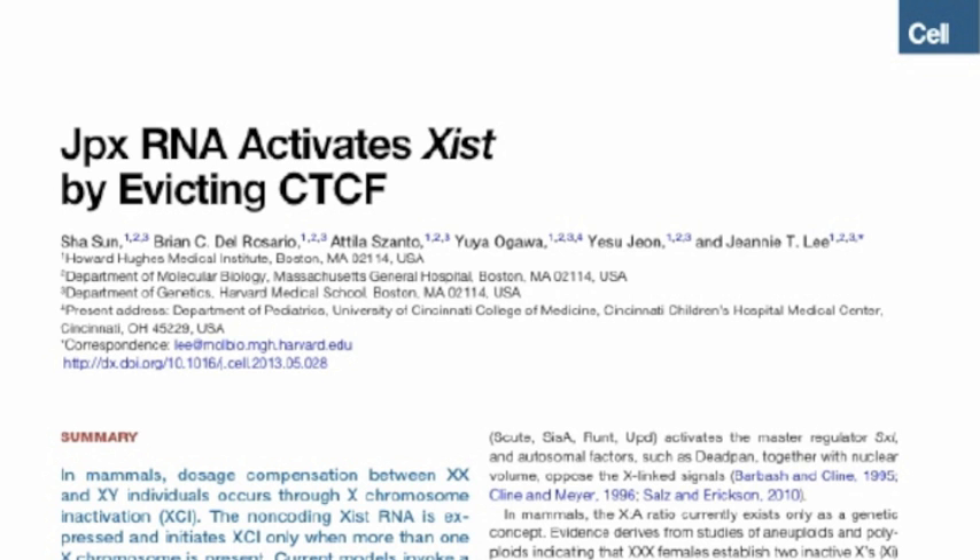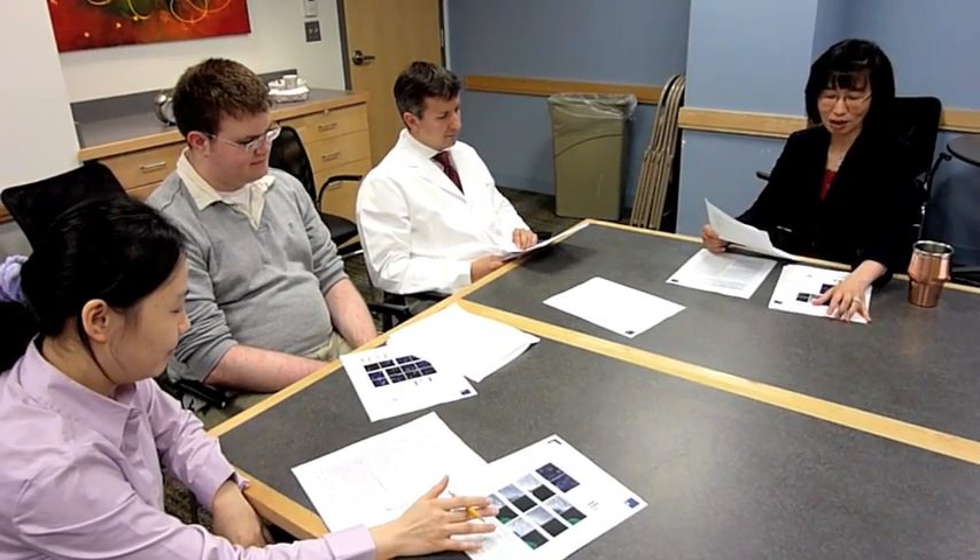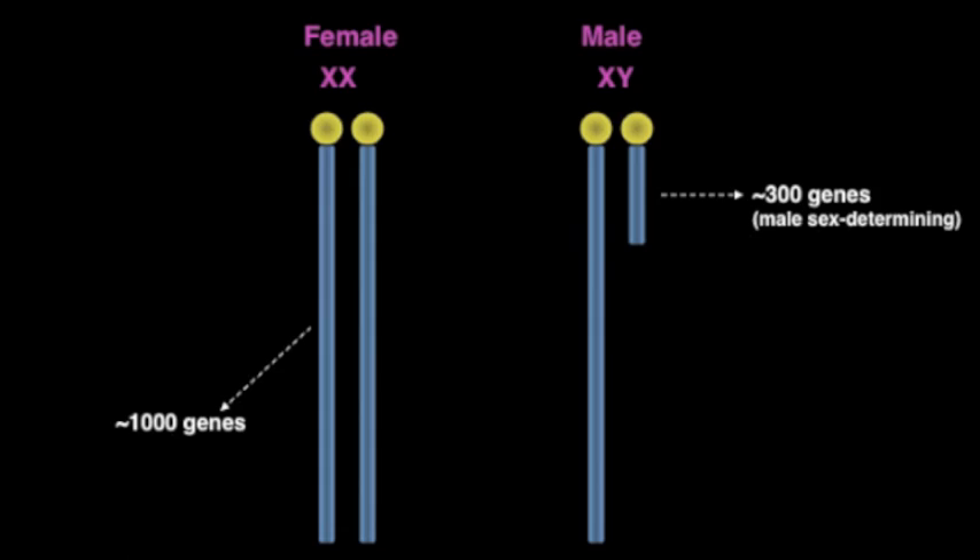Since you've all read this paper — JPX RNA activates Xist by evicting CTCF — I'll get right into it. Why don't we have someone define what X-inactivation is? I think it only happens in females, right? Something about having too many sex chromosomes? Because females have two X-chromosomes and males have one, females have double the dosage of a thousand genes on that chromosome. So the question I have for you, class, is how does a cell know whether it has one or two X-chromosomes?